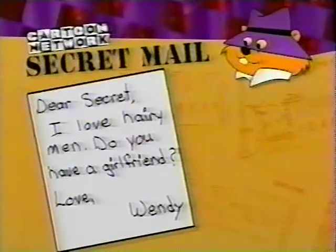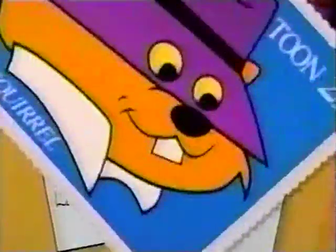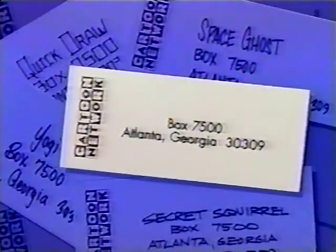Dear Secret, I love hairy men. Do you have a girlfriend? Love, Wendy. Dear Wendy, being a super secret agent is a full-time job, so I don't have time for a girlfriend. However, Morocco's free, and he is quite hairy. Sincerely, Secret Squirrel. If you'd like to write to Secret Squirrel or another one of your favorite Toon Stars, write to them at Box 7500, Atlanta, Georgia 30309.